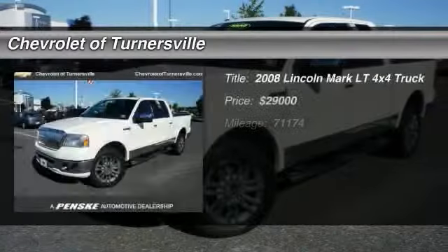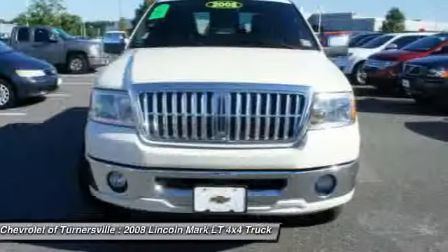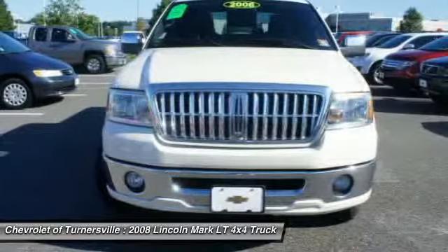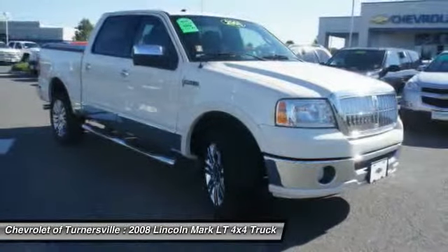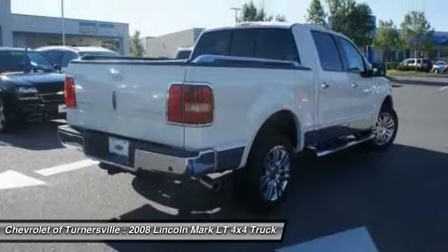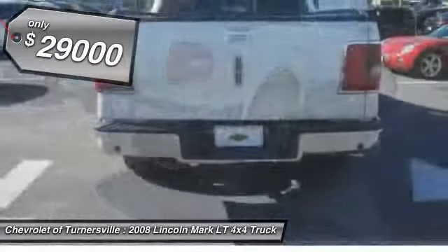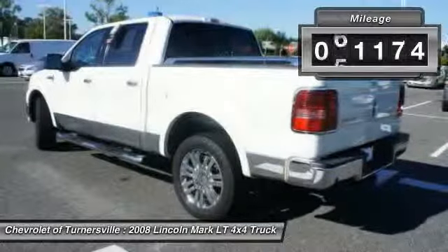The 2008 Lincoln Mark LT. The Lincoln Mark LT is a down-to-earth design with practical capabilities that allow it to work like a truck if needed. Based on a fully equipped Ford F-150 SuperCrew platform, the Mark LT is identical in structure. And it's priced below $30,000. This vehicle has less than 75,000 miles.